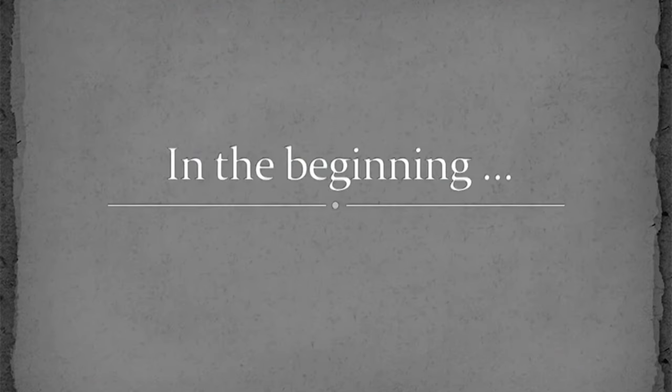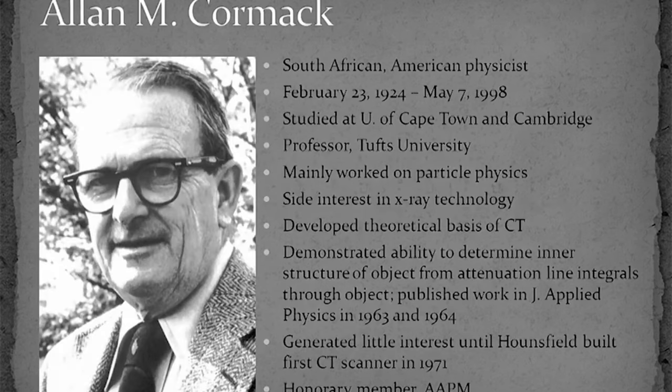CT began with the pioneering work of two talented individuals, one a physicist and the other an engineer. Alan Cormack was a naturalized American physicist who was born in South Africa, where he studied physics at the University of Cape Town. He mainly worked on particle physics, but his side interest was on X-ray technology, and so here and there, as time allowed, he worked on the idea of how one could reproduce the inside of an object by measuring attenuation line integrals through the object.